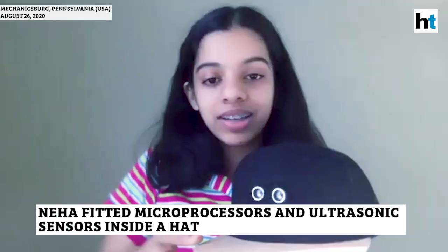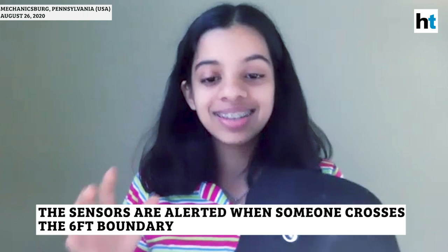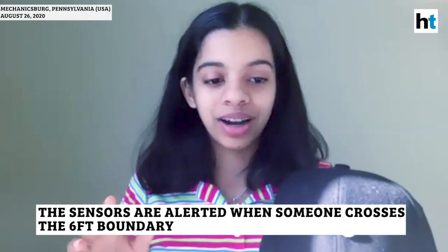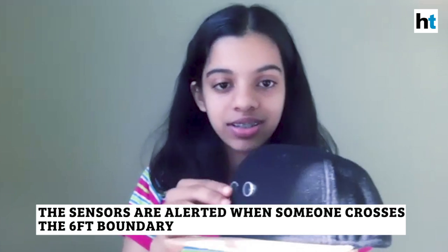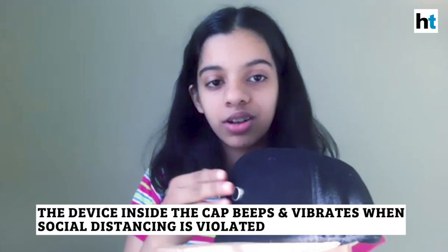The device works in a way that essentially I coded an Arduino program that causes these ultrasonic sensors to send out pulses of ultrasonic waves.